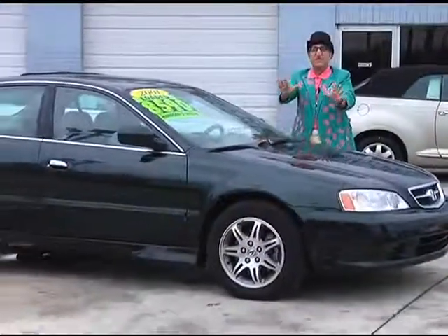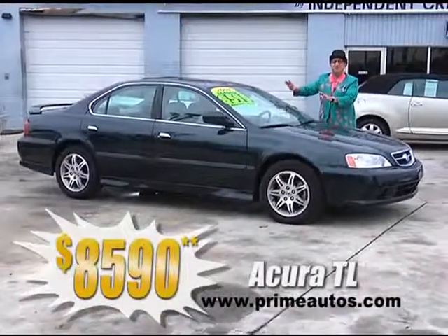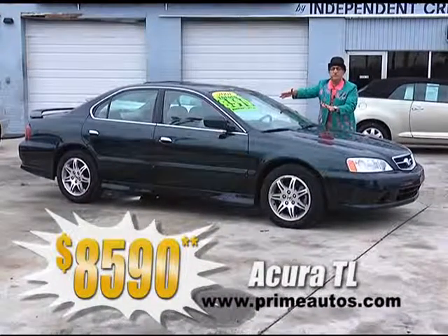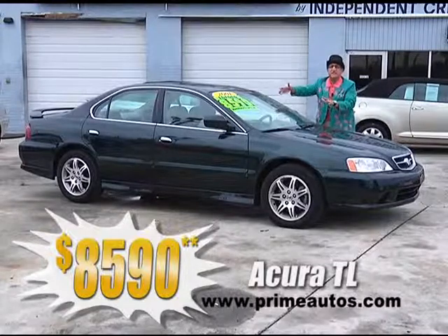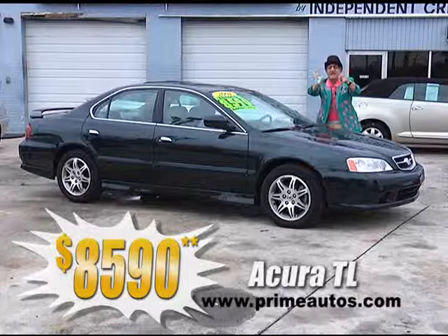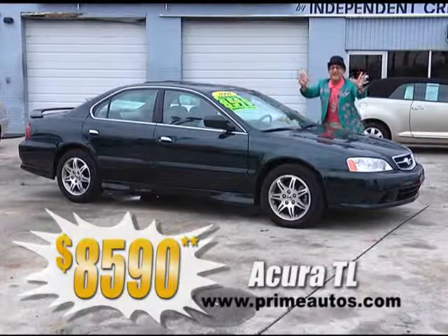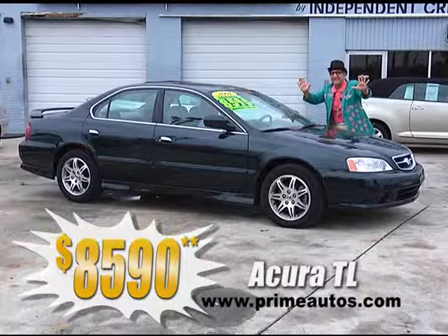Now this gorgeous green and double extra clean Acura TL is loaded with rich leather interior, CD, moonroof, alloys, and all the toys, and you can buy today the deal man way for only $85.90.